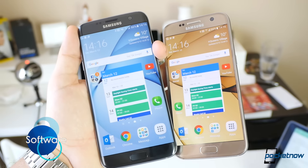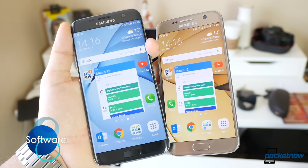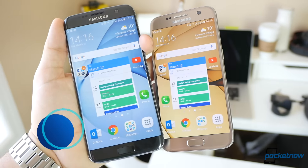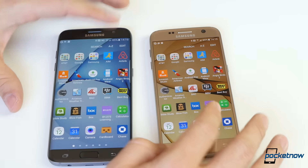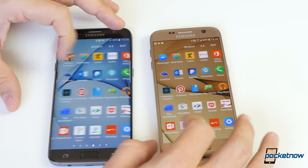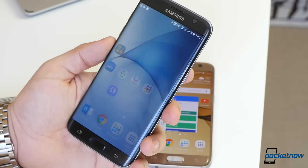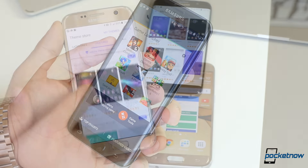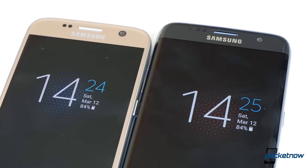In the software department, both devices run on the same version of TouchWiz powered by Android 6.0.1 Marshmallow. Telling one apart from the other when gliding through menus is nearly impossible, as both devices run their respective versions of Android like the flagships that they are. Both include the same game launcher features, both allow the same theming customization, and both offer the same always-on mode.